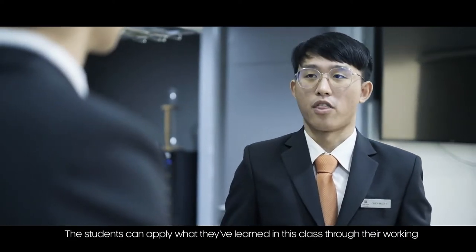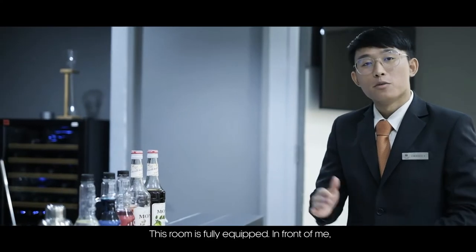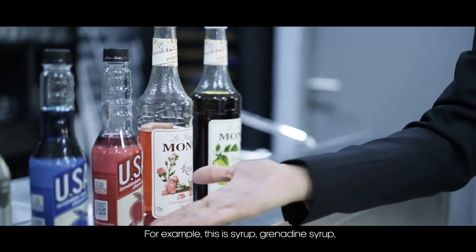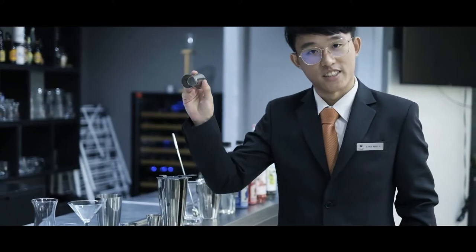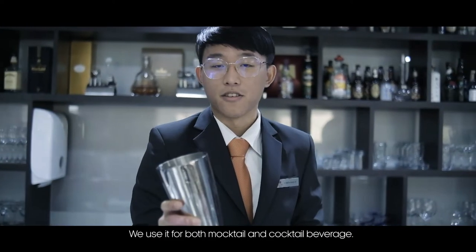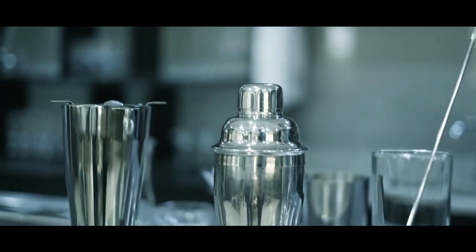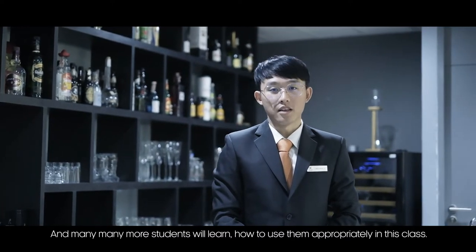This room is fully equipped. Students have access to syrup, grenadine syrup, shaker, barspoon, strainer, and jiggers. For example, this equipment is called the Boston Shaker — we use it for both mocktail and cocktail beverages. This is called the Muddler; we use it to blend fruit and spices to get the scent and stronger color for our beverages. Students will learn how to use all of these appropriately in class.